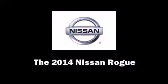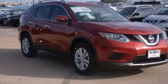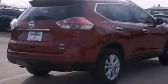The 2014 Nissan Rogue. Under the hood, you'll find a four-cylinder engine with more than 170 horsepower. And for added security, Dynamic Stability Control supplements the drivetrain.